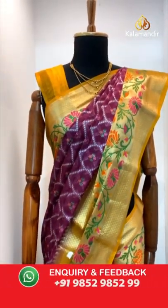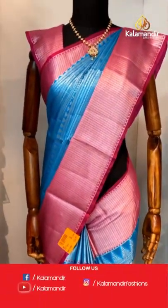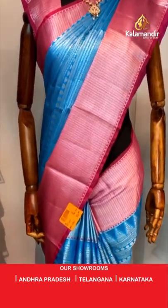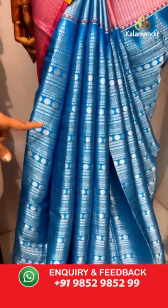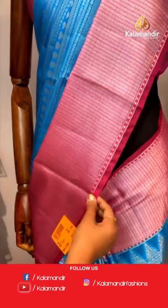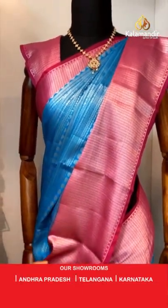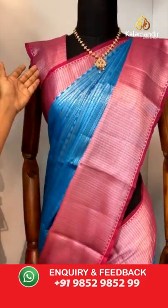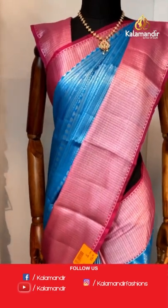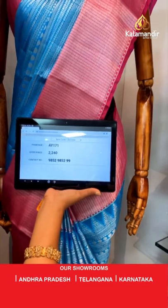Moving on to the next saree — a Chandiri Tissue saree in the same pattern we have seen before. Body with polka dots, triangles, stripes, and curvy lines throughout the saree, very richly implemented. Sky blue and pink combination. Contrast medium border with khadi aligned in columns. Contrast pallu all over with the same design and silver zari weaving. Contrast blouse with silver zari weaving — zigzag cross lines aligned as columns throughout the blouse. Saree code AY171 and the price 2240. To purchase, take a screenshot and share it on the number 9852985299.